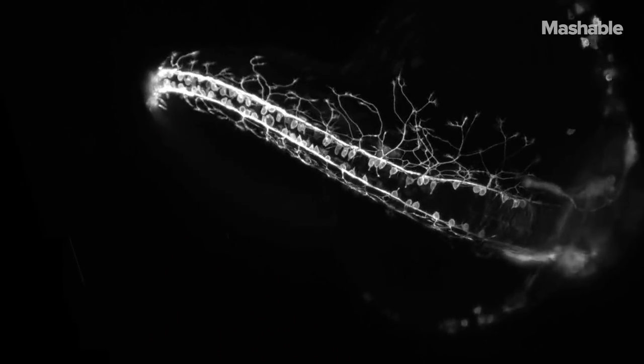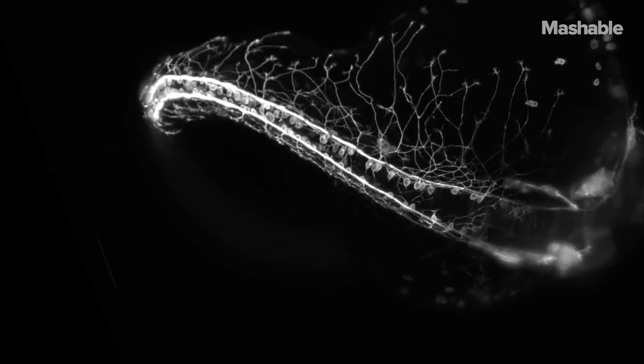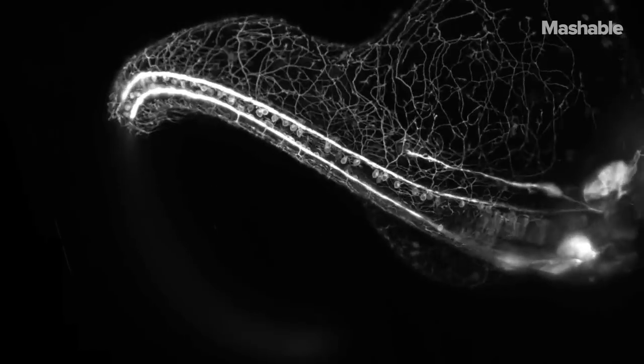When magnified, our mundane, everyday world attains a sense of magic. Just watch as the zebrafish embryo, which is actually smaller than the tip of a pencil, builds its nervous system in less than 24 hours.